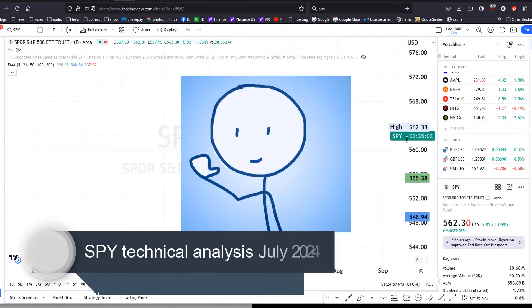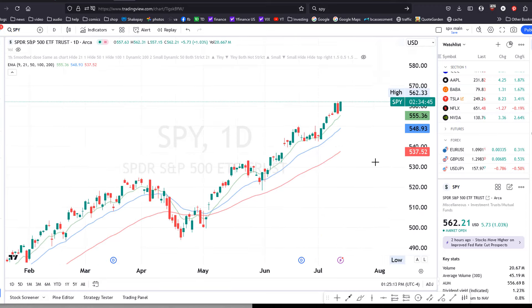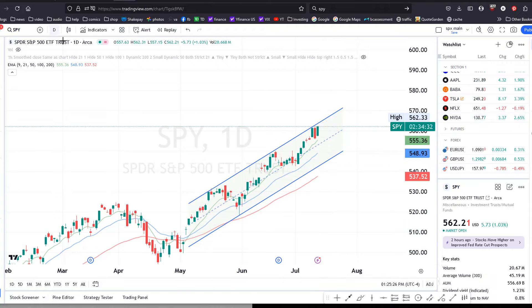Hey folks, welcome back to the channel. I just want to do a quick technical video on the SPY. Here is the daily chart and it looks like the uptrend is pretty strong. Right now all of the moving averages are heading upwards and we are basically in this channel.